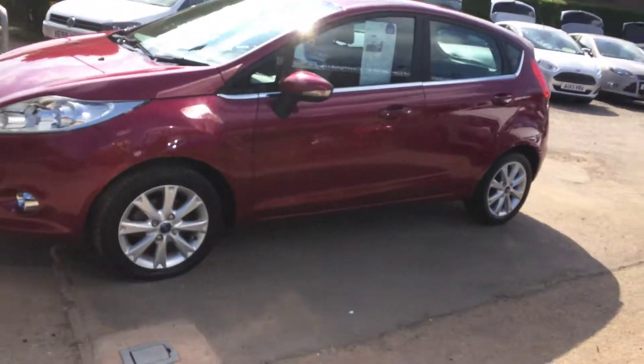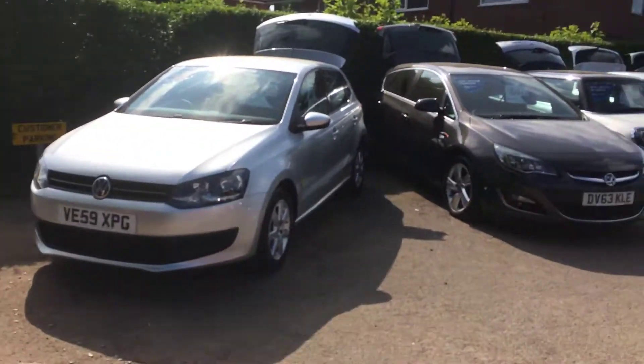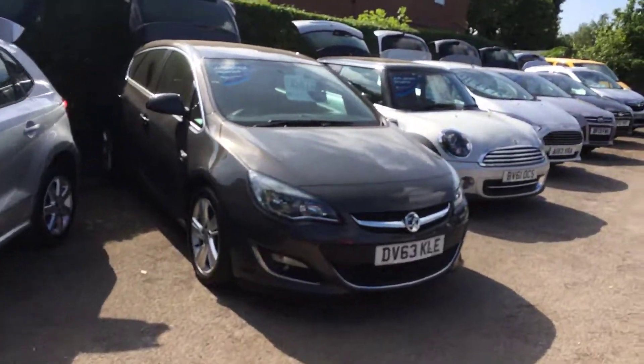Lovely little car, I think you'll agree. Just to show you around a little bit — lots of other cars and stuff, all makes and models, all prices.